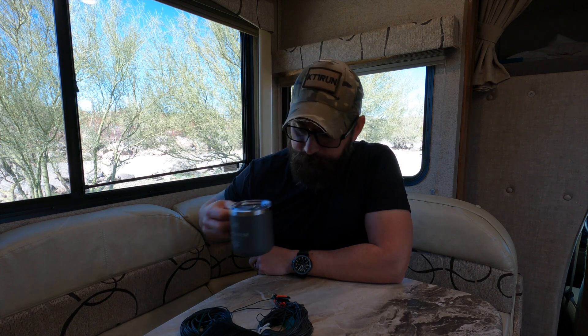All right guys, I hope you enjoyed that demo. Let me get a little bit of coffee here and we'll get started. The reason I'm doing this video is I've been thinking a lot about emergency communications and a reliable way to communicate locally and regionally.